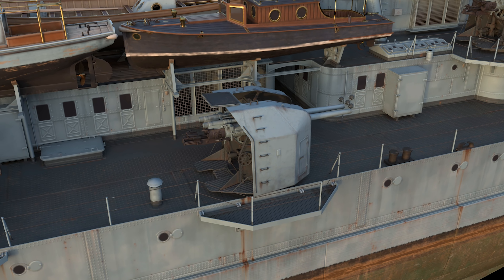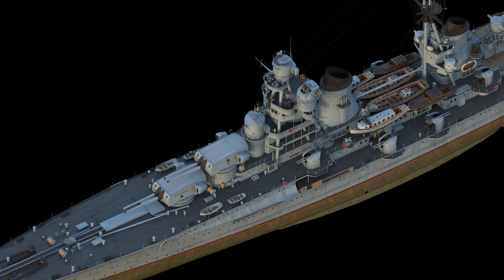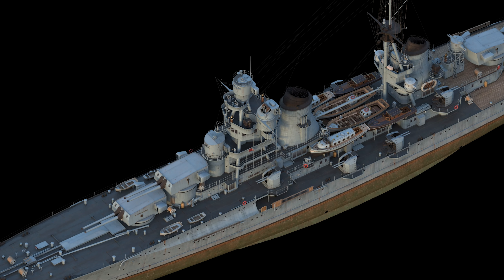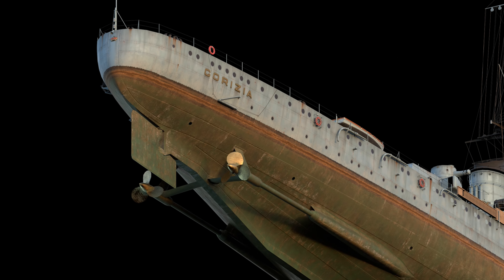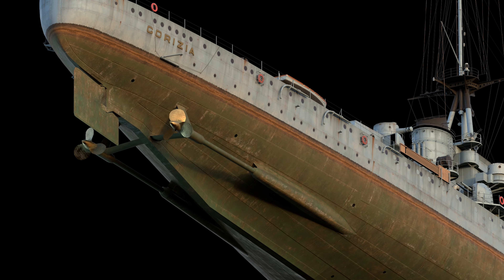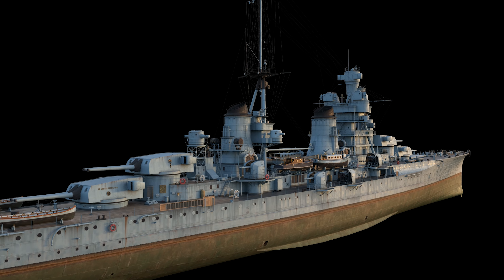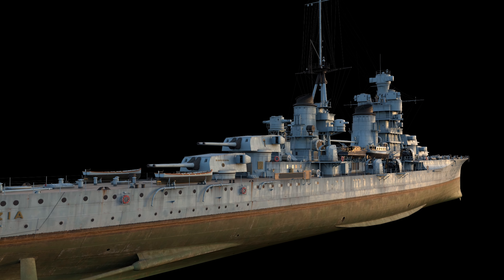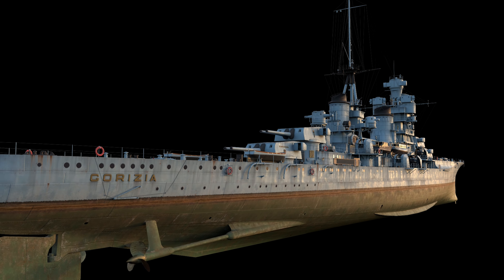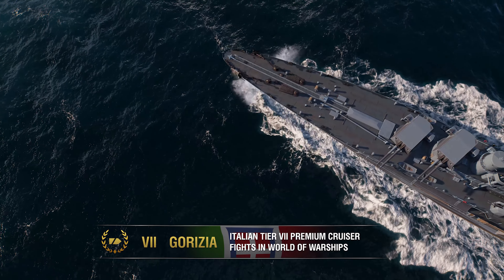The very next day, German troops entered the city with the intention of capturing the Italian warships moored there. However, Gorizia was so seriously damaged that they did not attempt to put her back into action. When the Germans abandoned the city in April 1945, they sunk her in the harbor. After the war, the mangled remains of the ship were razed from the bottom and sold for scrap. In World of Warships, Gorizia is a Tier VII Premium cruiser.